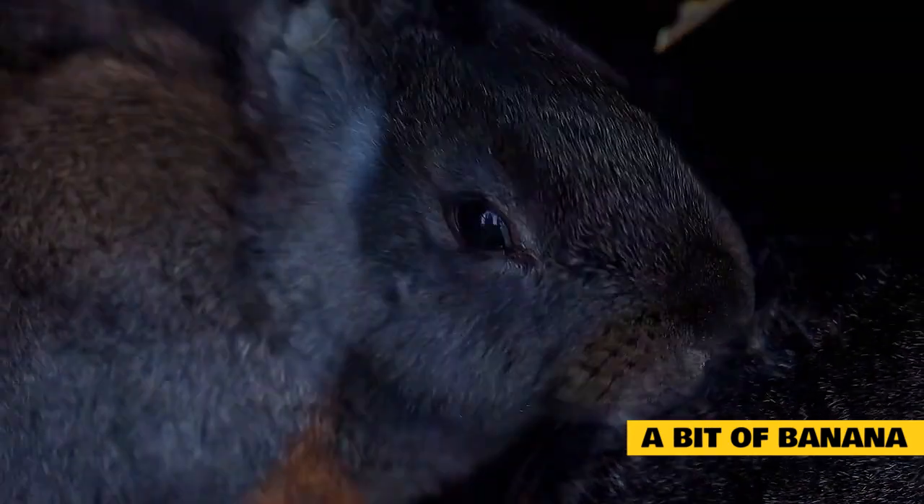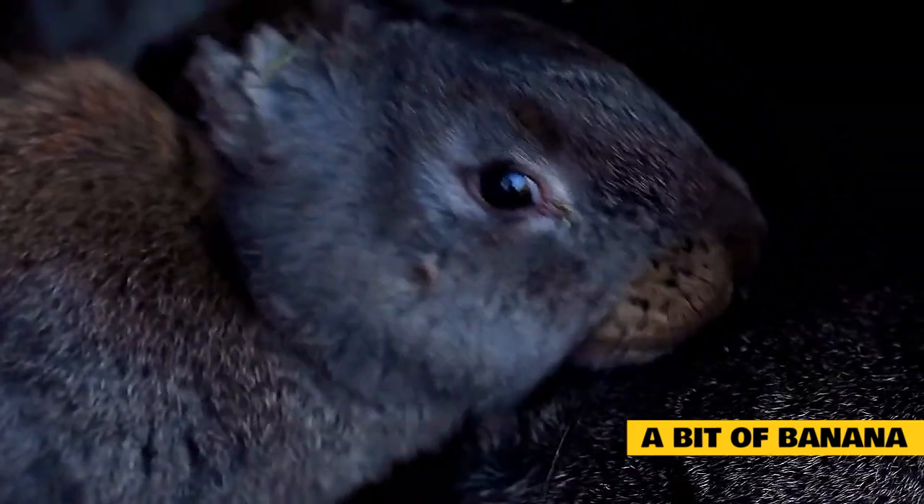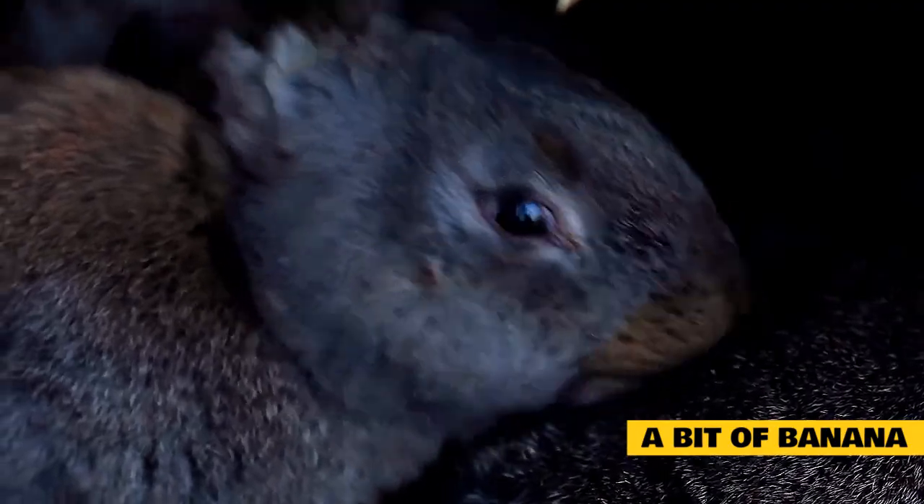You can then reverse the roles and place a bit of banana on the other rabbit's head. If your rabbits don't like bananas, you can use other foods as well. Unsweetened applesauce is a common option that is well loved among rabbits.